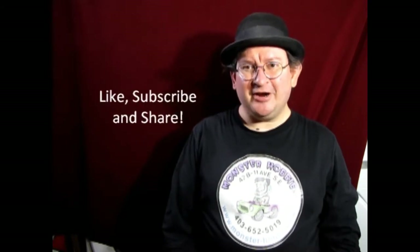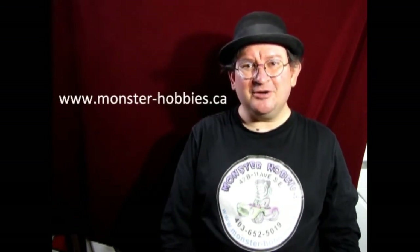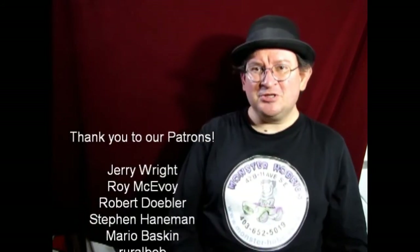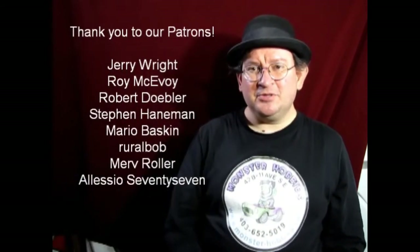Well I think that brings another great video to a close. It was real fun making it and I hope you all learned something from it. If you have any questions, don't forget to leave those down in the comments below. If you enjoyed watching these videos, don't forget to like, subscribe, and share. Pound the notification button so that every time I make a new video you're the first ones to see it. If you'd like to shop with us at Monster Hobbies, check out www.monster-hobbies.ca. If you want to support us on Patreon, visit our Patreon account. I'll leave the link in the description below. Share great stuff with us on our Facebook page. Until next time everybody — happy model building!